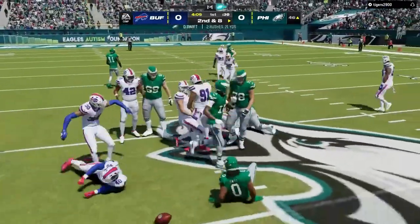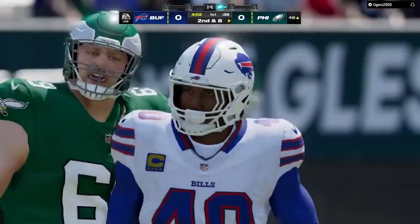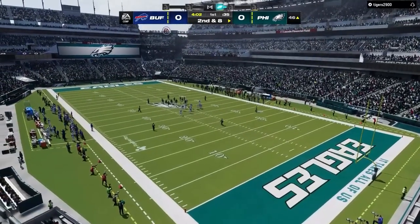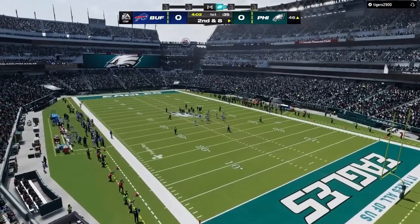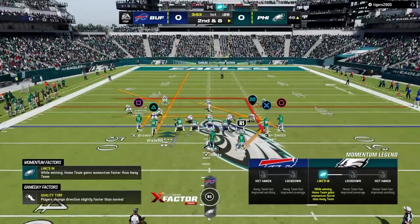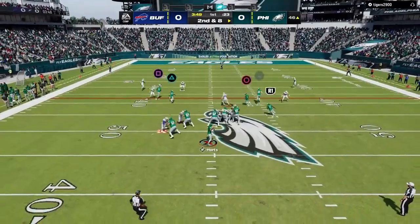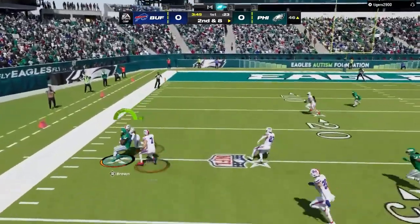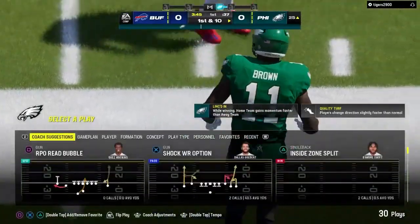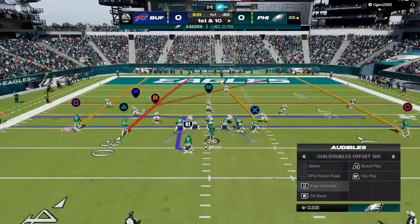He can only manage to get a couple — second and eight coming up. Certainly a nice job by the defense rallying to the football. The defensive front's job is to get upfield, get low, stack things up, and make it difficult for the runner to find a hole. Second down, here's Hurts — they'll get this one complete, that's A.J. Brown, and they'll cross over and bounce right at the 25. Again there at 21 yards.